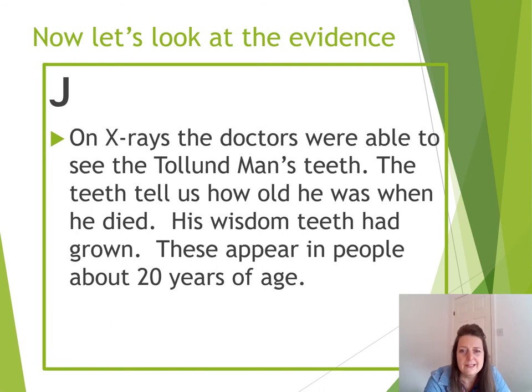Moving on to the 20th century with Source J. On x-rays, the doctors were able to see the Tollund Man's teeth. The teeth tell us how old he was and when he died. His wisdom teeth — the teeth right at the back — had grown, and they appear when people get a little bit more mature, around 20 years old. Do you think that's significant for the questions we need to answer? Have a look at your notes again.